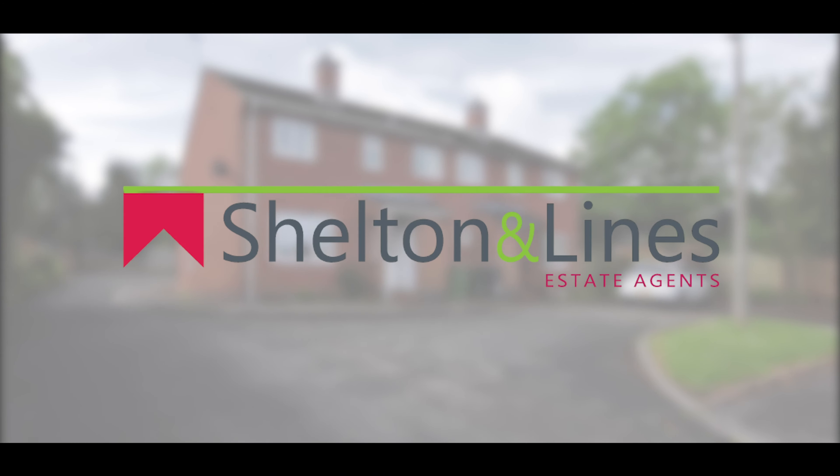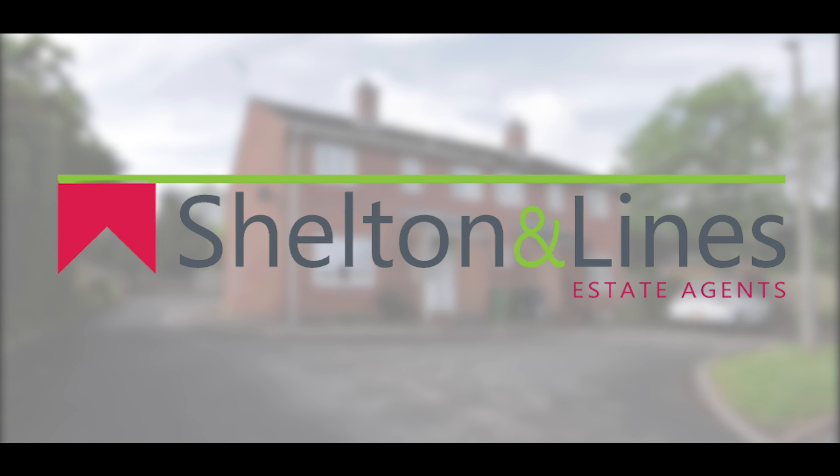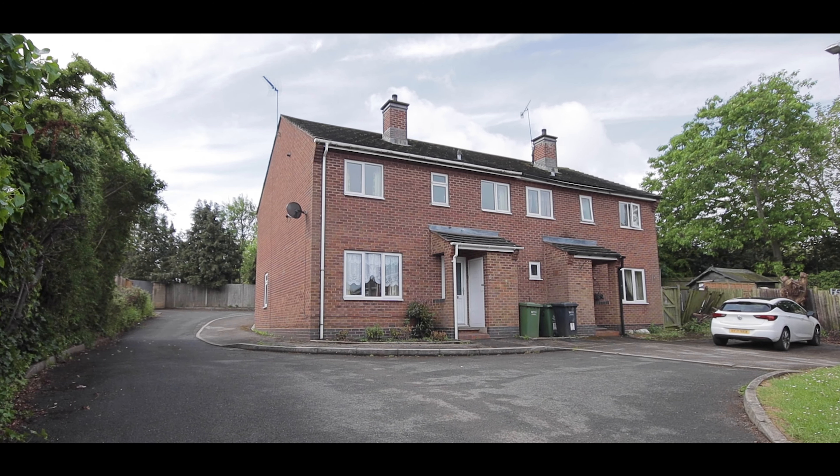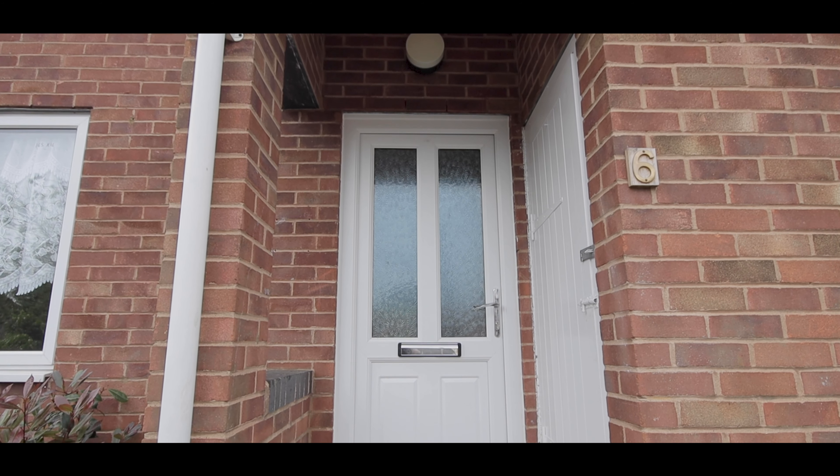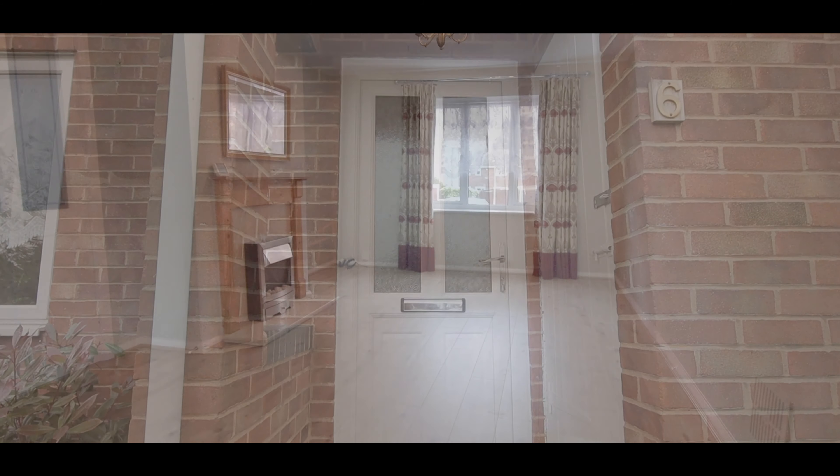Hi, Dawn here from Shelton Alliance Estate Agents in Worcester, and welcome to 6 Randwick Close in WR4. It's a spacious four-bedroom semi-detached family home. Let's go in and have a look.